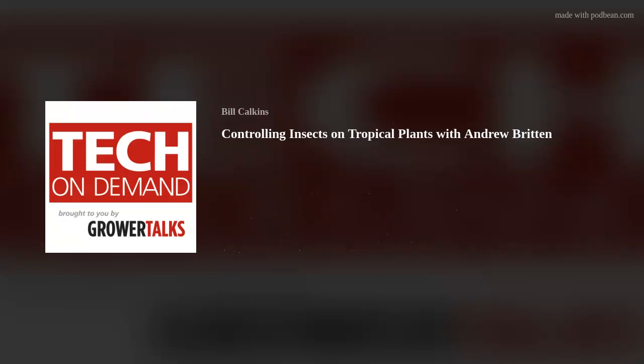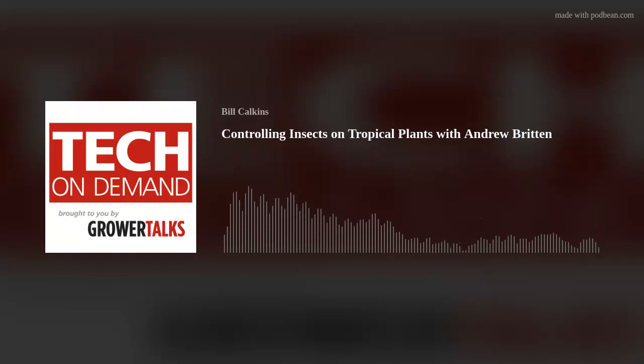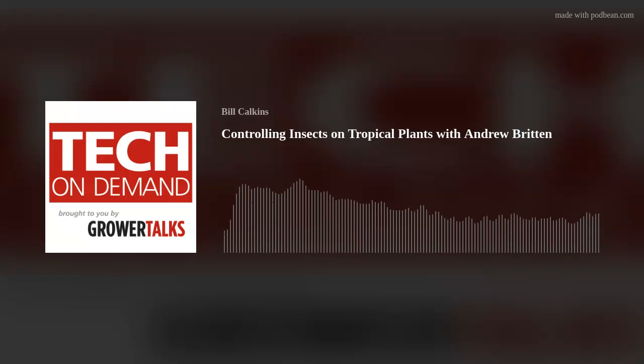Andrew, welcome. Thanks, Bill. For the viewers and listeners, Andrew's actually in Florida, where most of the tropical and foliage plants are produced, so he's really right in the thick of things when it comes to that market. Before we jump into the topic, how are things going out there in the tropical plant world as we head into fall?